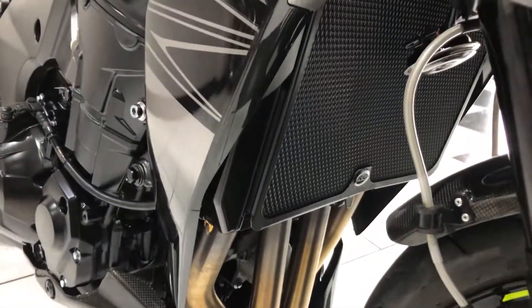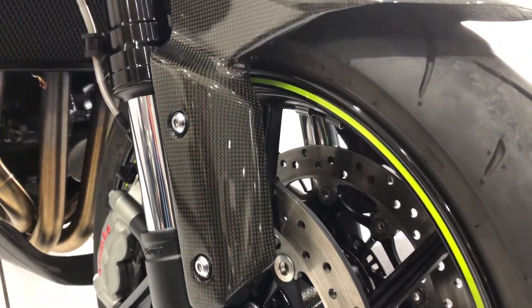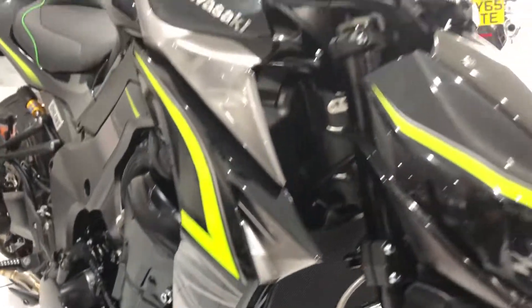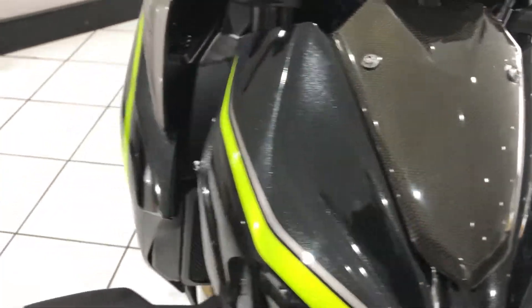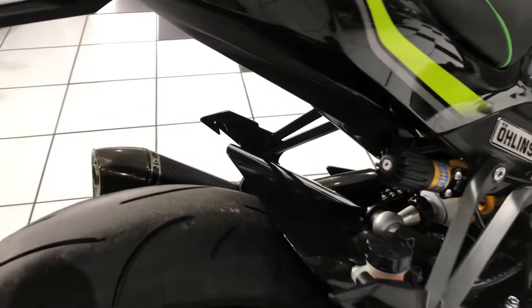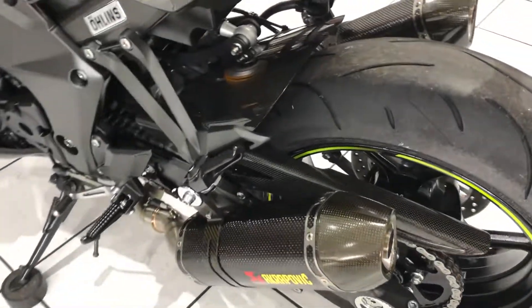It's got an RNG radiator guard there, as well as a load of carbon fibre: front mud guard, belly pan, this little headlight curl insert, rear hugger, and chain guard.